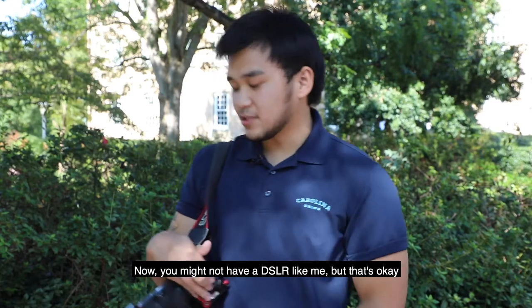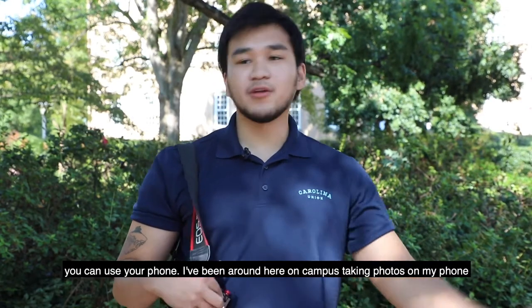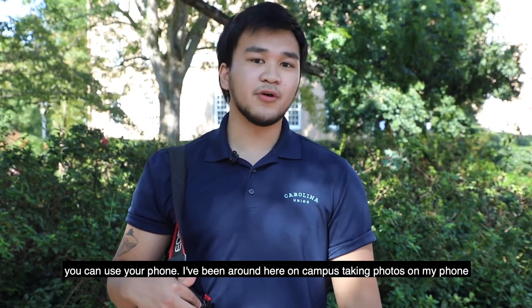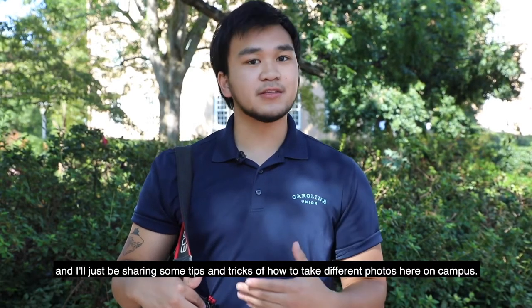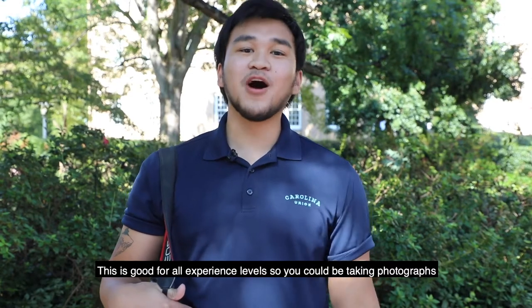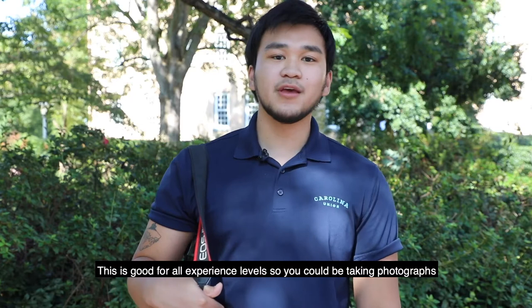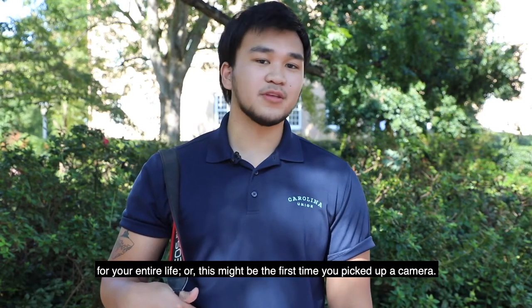Now, you might not have a DSLR like me, but that's okay — you can use your phone. I've been around campus taking photos on my phone and I'll be sharing some tips and tricks for how to take different photos here on campus. This is good for all experience levels, whether you've been taking photographs your entire life or this is the first time you've picked up a camera.